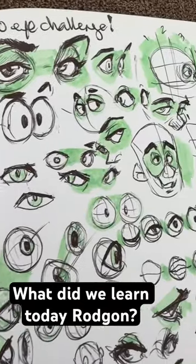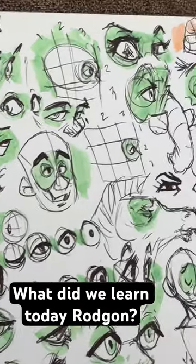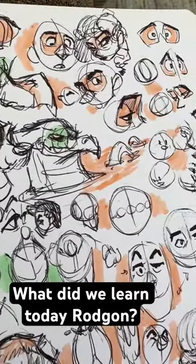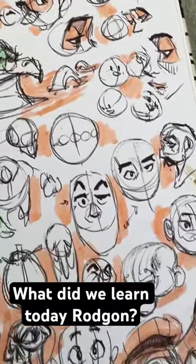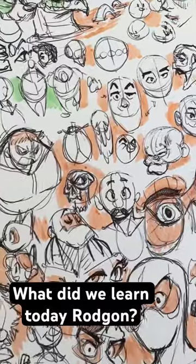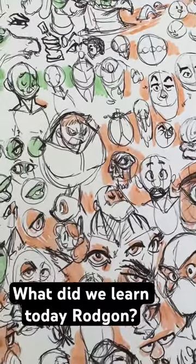Then in the afternoon, we did a 100 eye challenge. We drew 100 eyes and I explained how to draw every single style of eyes that you guys could possibly think of. Then we went into proportions, we ended up going into facial structures and seeing a little bit more in-depth explanation about how to use the mask method.